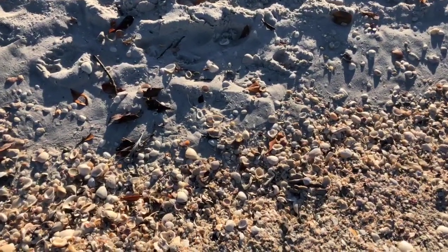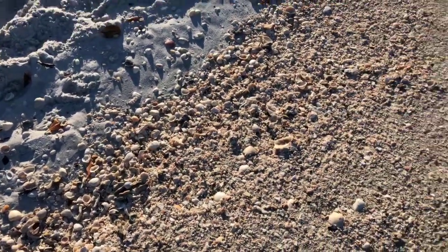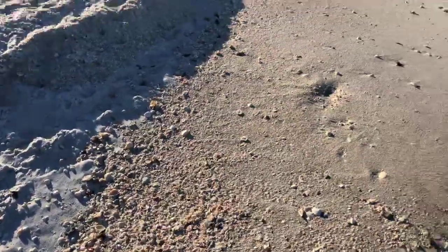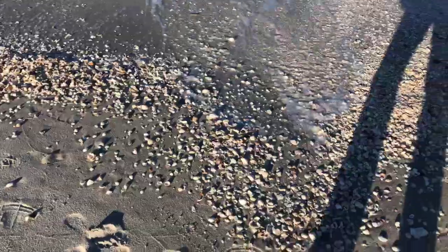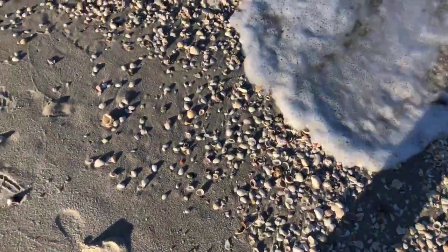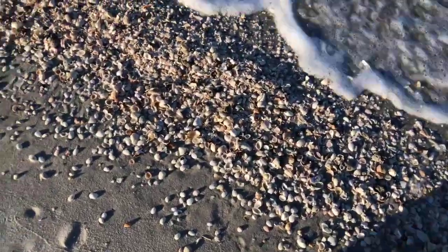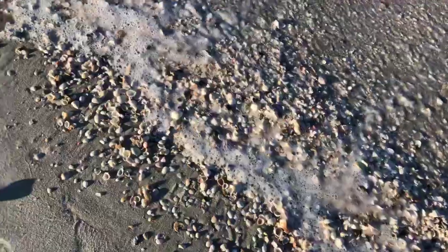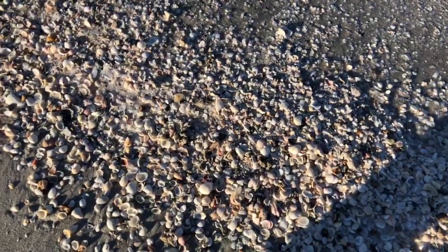So many beautiful shells here — so many scallops down here and tons of clam shells. You can just see them all lined up along the beach here. The tide is going to come in pretty soon and these will all be underwater. This is where you find really nice ones, right along the edge here.